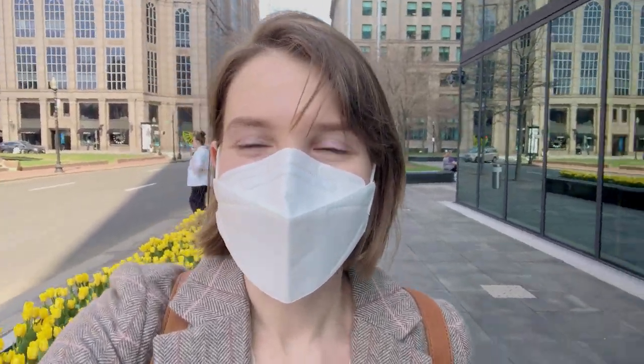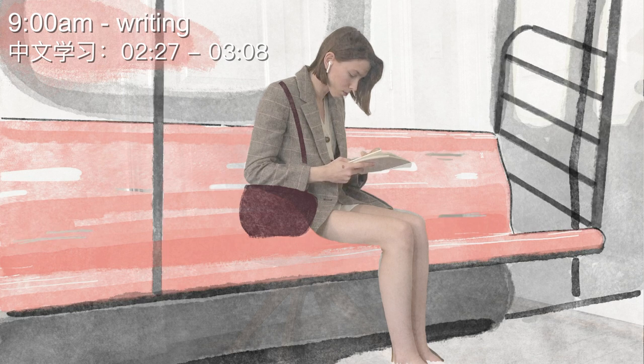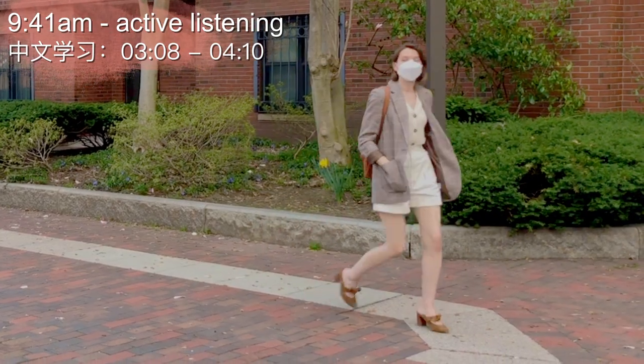Around 9 or 10am I usually have my commute to work, and while I'm commuting I like to get immersed in the language in a way that I can, whether that be listening to audiobooks or writing down some characters.